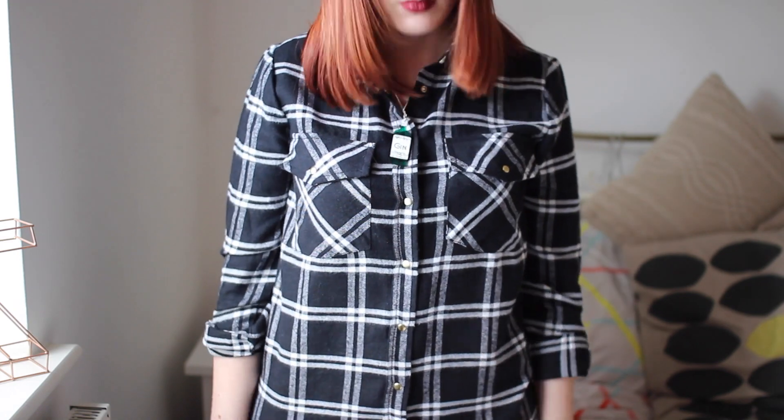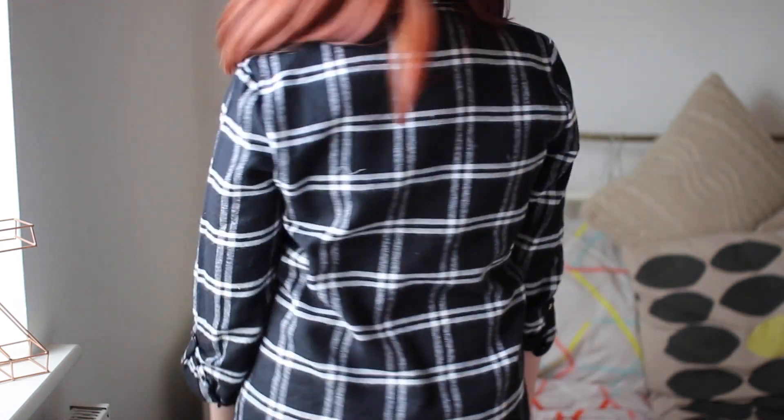The first item I picked up was this black and white checkered shirt, which I'm wearing now. I just think this is a really nice fit, and this was only £10. They actually had loads of different colours — khaki green, red ones, navy ones. They've got all different colours, so keep your eye out.